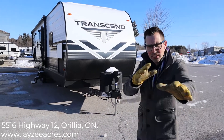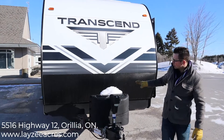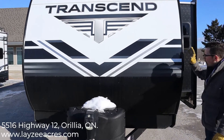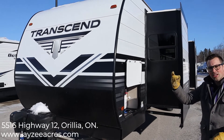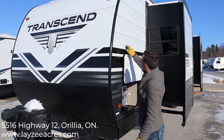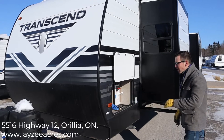Right away we have our front power jack, two 20-pound propane tanks, and a battery in a box that Lazy Acres provides. This is a wood frame trailer with aluminum skin, but the aluminum itself is thicker than most — it's going to be a lot harder to dent. It's also got a flat finish, so it looks a little different than every other trailer you see on the market.